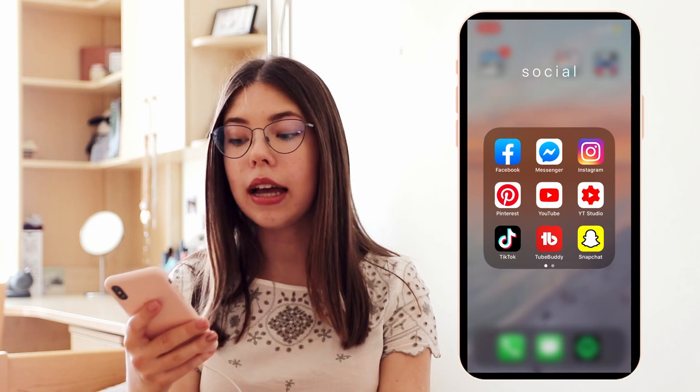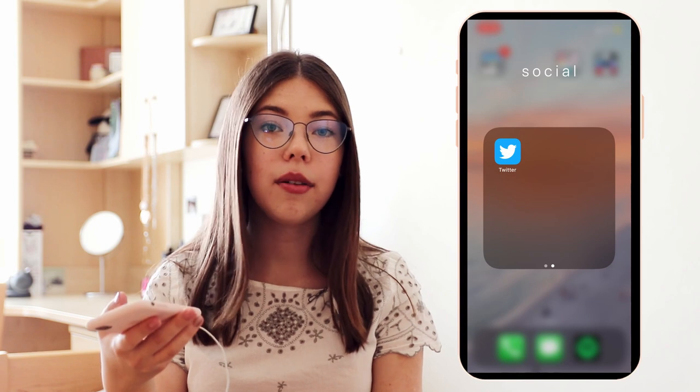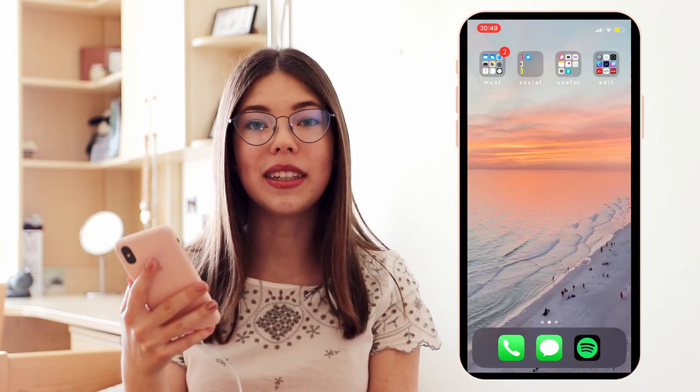Next I have Snapchat, which I don't really use — I don't know why I keep it. And then I have Twitter, which I downloaded but I don't really use it either.